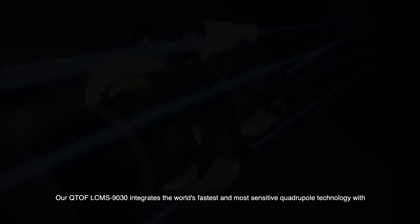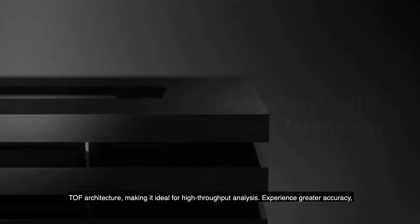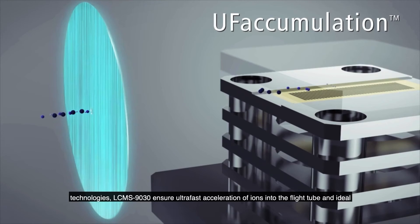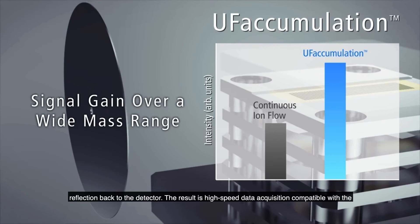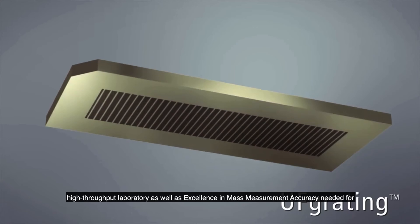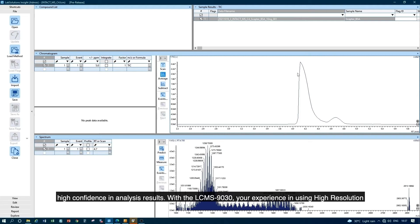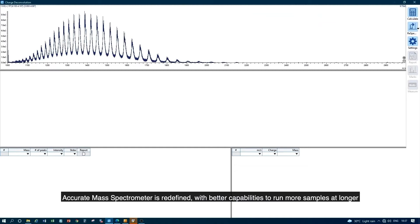Our QTOF LC-MS-1930 integrates the world's fastest and most sensitive quadrupole technology with TOF architecture, making it ideal for high-throughput analysis. Experience greater accuracy, better sensitivity, and high resolution with the LC-MS-1930. With the unique UF grating and IREF TOF technologies, the LC-MS-1930 ensures ultra-fast acceleration of ions into the flight tube and ideal reflection back to the detector, resulting in high-speed data acquisition compatible with high-throughput laboratories, as well as excellence in mass measurement accuracy. With the LC-MS-1930, your experience using a high-resolution accurate mass spectrometer is redefined, with better capabilities to run more samples at longer calibration intervals confidently and easily.